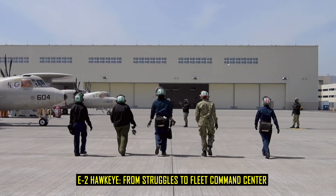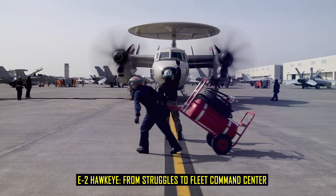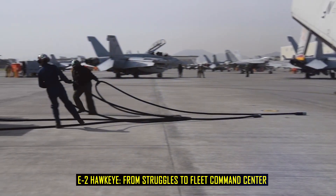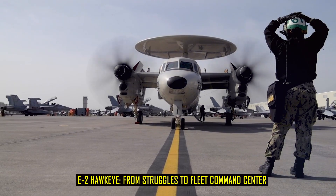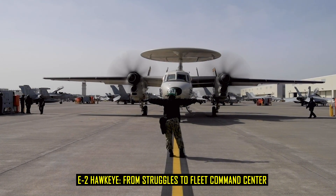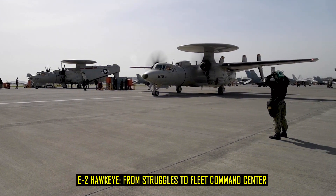The origins of the Hawkeye trace back to 1956 when the Navy began the Advanced Tactical Aircraft Program. Engineers wanted a compact but powerful airborne early warning system that could replace the piston-driven E-1 Tracer. The challenge was formidable — the aircraft had to be small enough to operate from carriers, yet powerful enough to carry a large radar dish and a crew of specialists. Grumman Aircraft won the competition, and by 1960, the first prototype took to the skies with its distinctive 24-foot rotating radar dome mounted above the fuselage.